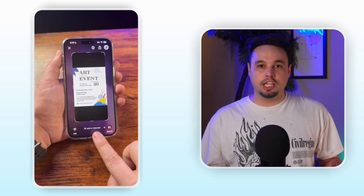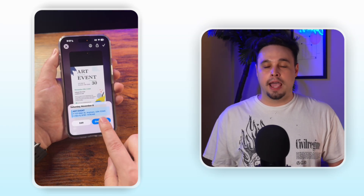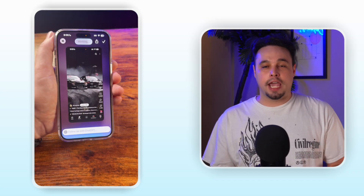But it goes way deeper. See an event flyer? Visual intelligence can extract the time and location, then create a calendar event automatically. Have a question about something on your screen? Tap Ask, and ChatGPT will analyze the image and give you answers instantly. Your screenshots just became your personal research assistant, shopping companion, and information hub all in one.